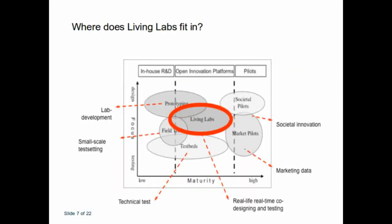To see where the Living Lab fits in regarding in-house research and development, open innovation platforms, and pilots — you can see where the red circle shows you where the Living Lab is operational between the in-house and the pilots. It also determines the maturity of the project. You also have different societal innovation, marketing data, real-life real-time co-designing and testing, technical tests, small-scale testing, and lab development that are functional within this Living Lab space.